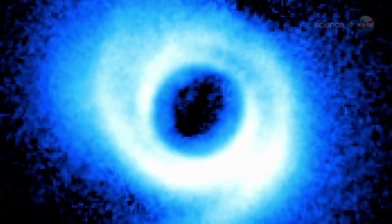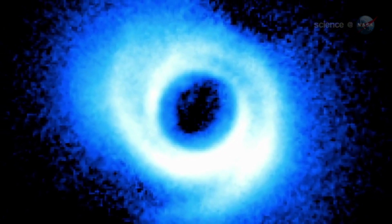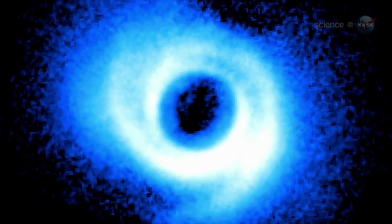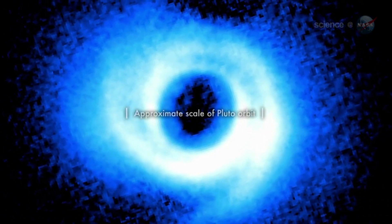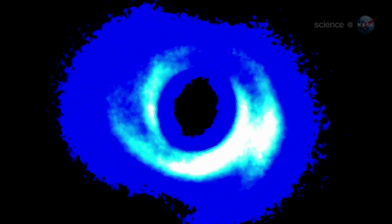462 attracted attention because it has a circumstellar disk — a broad disk of dust and gas surrounding the star. Researchers strongly suspected that new planets might be coalescing inside the disk, which is about twice as wide as the orbit of Pluto. When they took a closer look at 462, they found not planets, but arms.